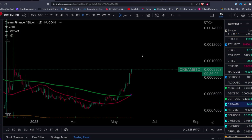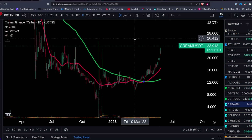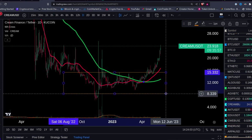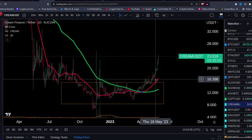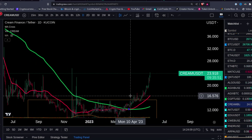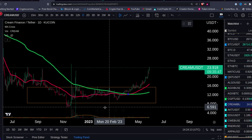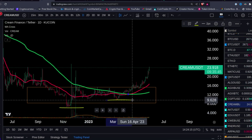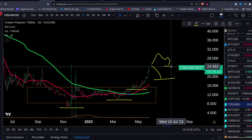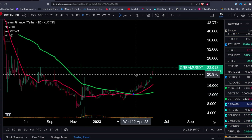Looking at CREAM/USDT on KuCoin — CREAM just broke out of its bottom a couple of weeks ago. We had this bottom right here, broke out, and now it's going strong. You can see the higher lows forming: there was the low right here, then a higher low, another higher low, and at some point you're gonna get another higher low.